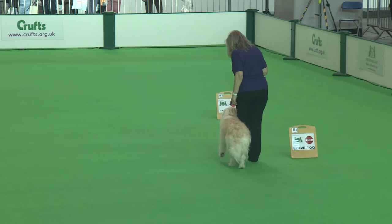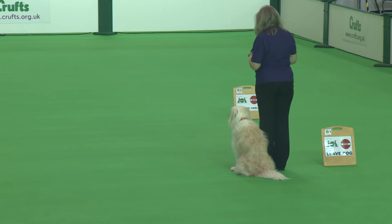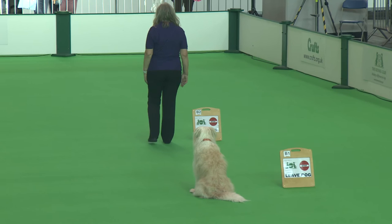So let's have a look at what the bonus exercise is. We have the stop, leave the dog and call in to heel. The judge will be looking to see that the dog is nice and steady in the wait position and comes in nice and straight on the handler's command.